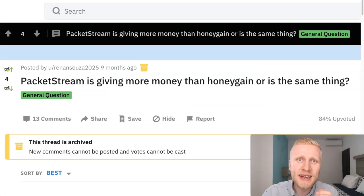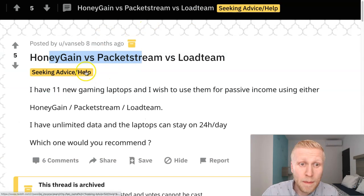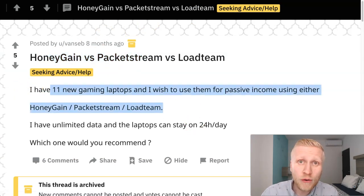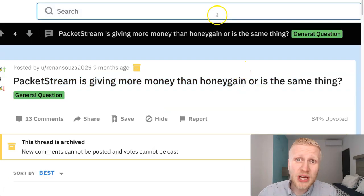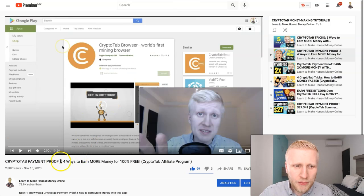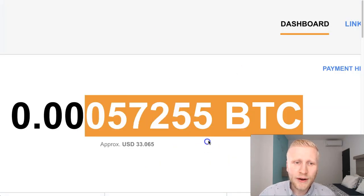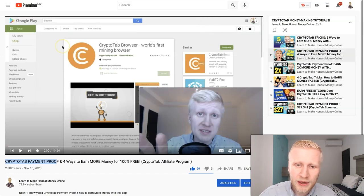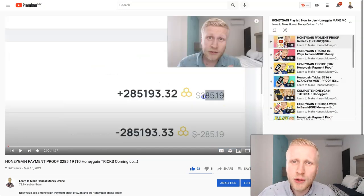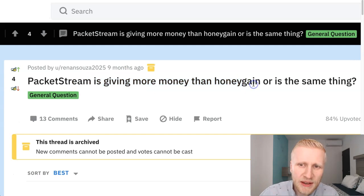Some people on Reddit are also discussing which one is better — is PacketStream giving more money than HoneyGain, or is it the same? Another person asks HoneyGain versus PacketStream, which gives the best money? Here are a couple of good discussions. Before I show you, I want to remind you that I have recently created comprehensive videos on HoneyGain and CryptoTab. Is PacketStream giving more money than HoneyGain?